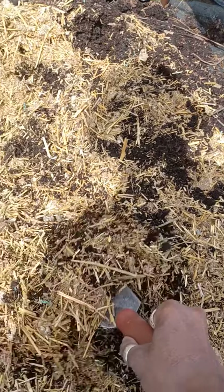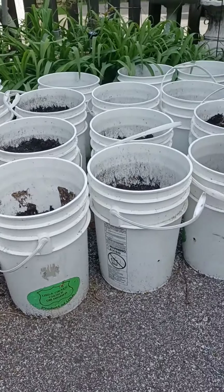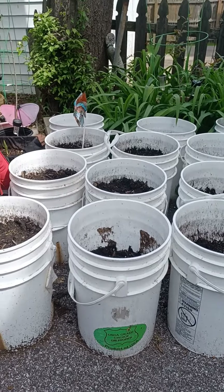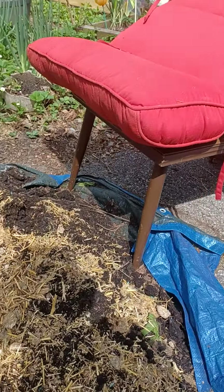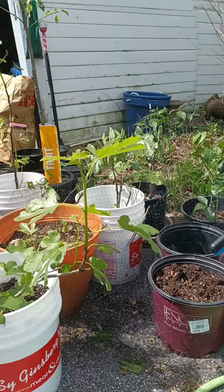I'm out here today kind of mixing all of this together so that it will break down and so that I can use it in garden beds. And I got a boatload of five gallon buckets over here that I'm going to plant a lot of stuff in. Also, I want to look at my other parts of the garden that I had out here with all this rain.